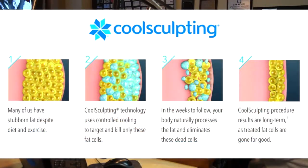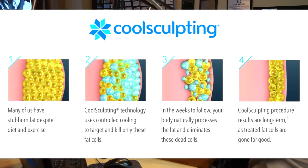So you don't remove them at that point? No. Your body — your macrophages, your own white blood cells — get rid of them. It's a non-invasive way of getting rid of fat, and it works. It's been proven.